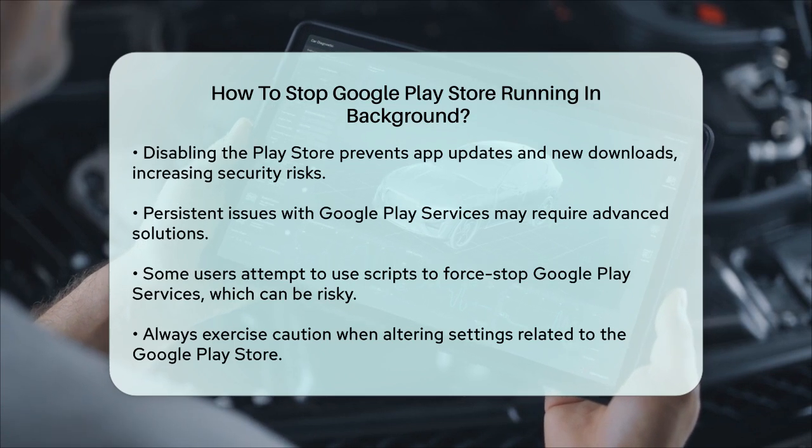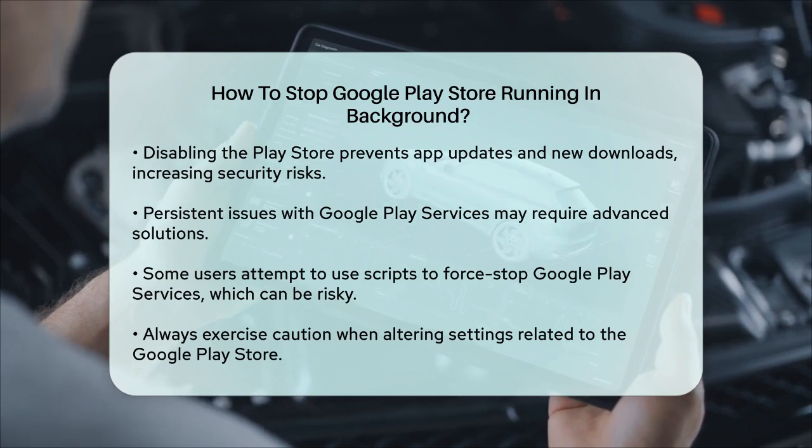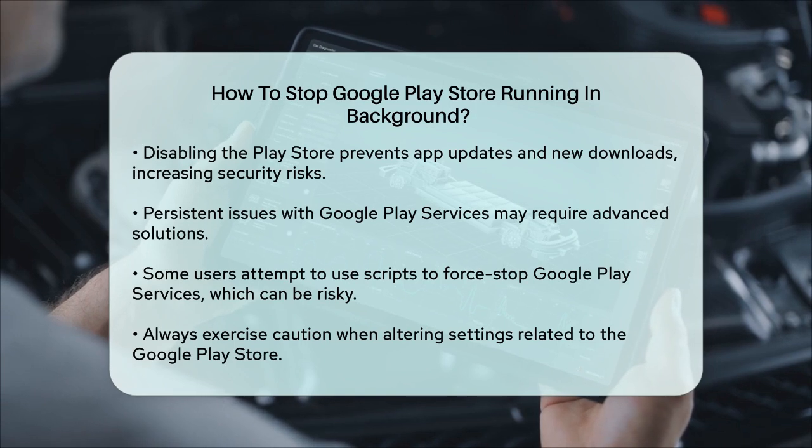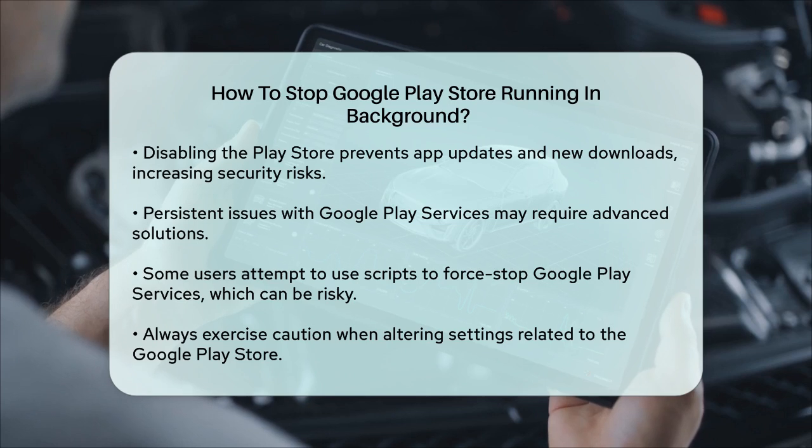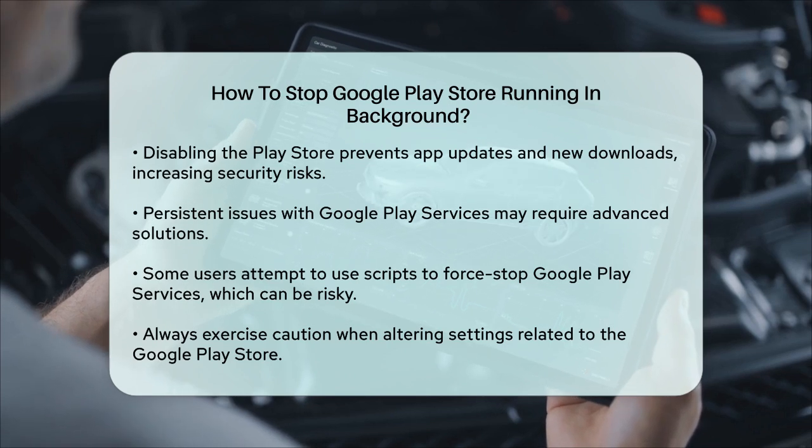In summary, while you cannot completely stop the Google Play Store from running in the background without affecting its functionality, you can restrict its battery usage or force stop it temporarily. Always be cautious when making these changes as they can impact how your phone operates.